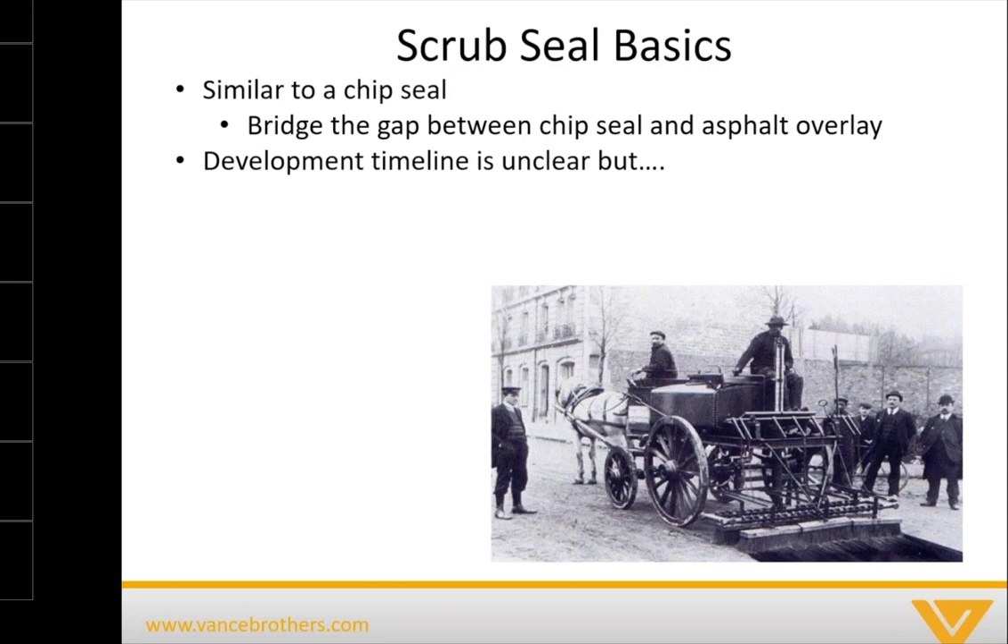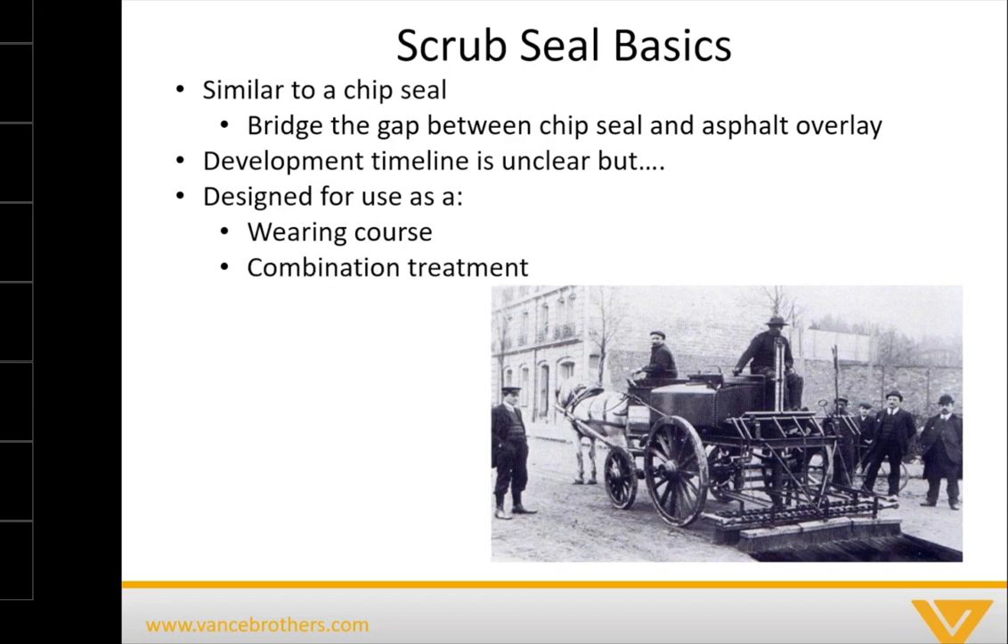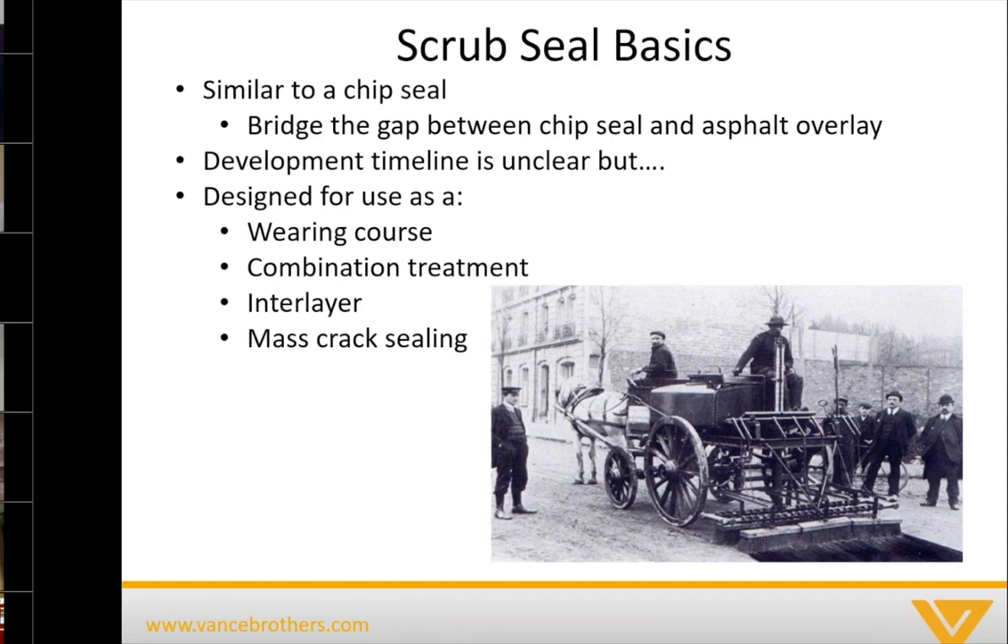Scrub seals over the course of their life have been designed for use as both a wearing course on the top layer of pavement, as a combination treatment — which we'll talk about — as an interlayer for applying new pavement on top, and also just for use as mass crack sealing. We'll talk about where that comes into play in a minute.